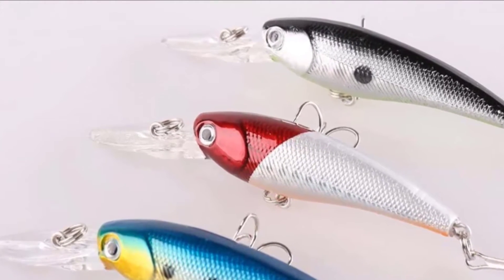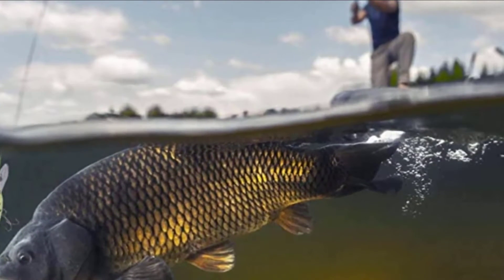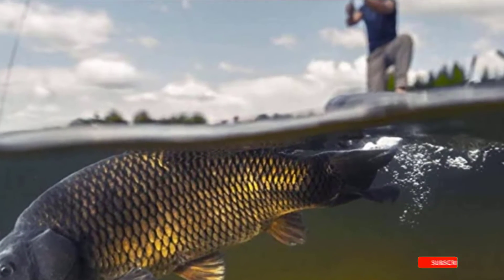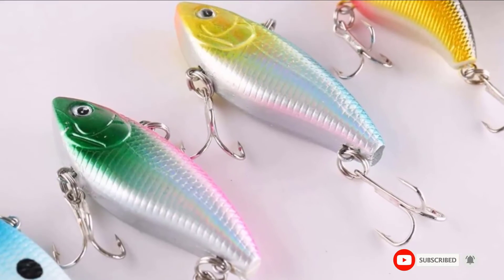The lures are made from the best materials, showing you are buying quality. They are brightly colored to attract fish, with realistic eyes. When a fish is attracted, the two treble hooks are sure to keep them on the line. The lure can be used in a wide variety of situations and can attract plenty of different fish.